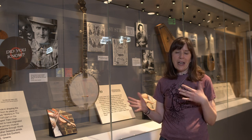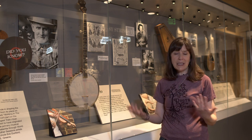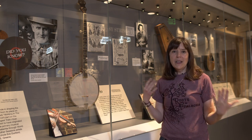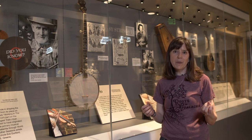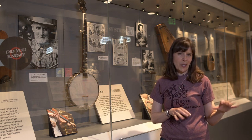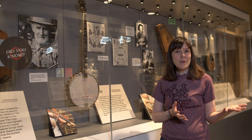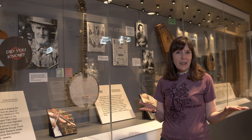Over the years, after it was brought here by those enslaved peoples and introduced to musicians in America, there was a blending of different types of songs and styles of playing. The banjo became more and more common in that kind of music, especially early string band music, and sort of became something that we just see all the time in those kinds of bands.